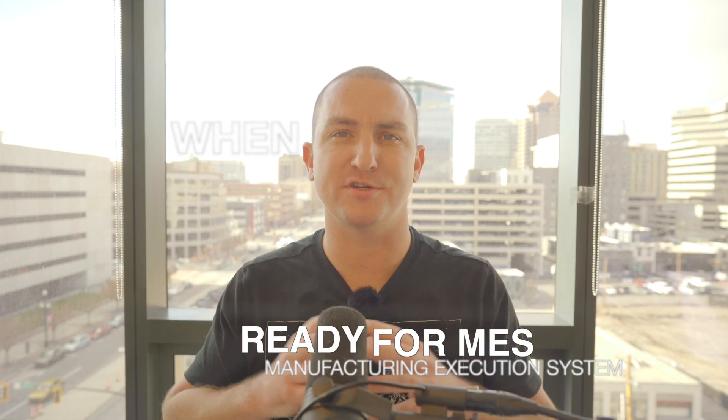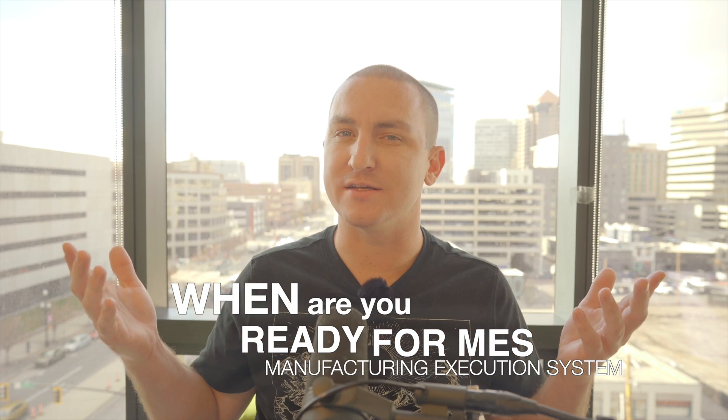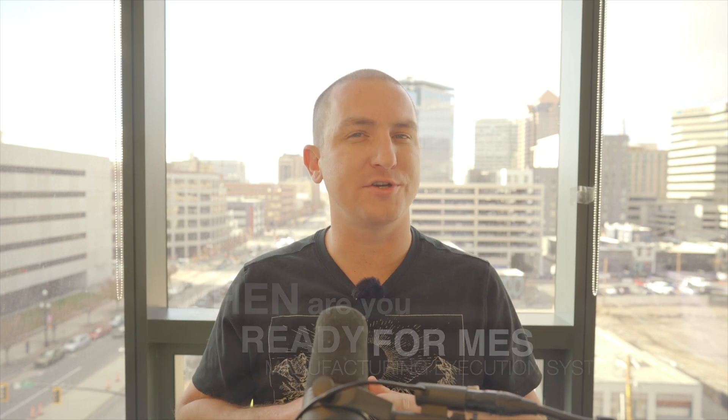Hey everyone, welcome back. Today we're going to be answering a critical question: when are you ready for an MES? If you've been hearing a lot about manufacturing execution systems and wondering if your operations are ready, this video is for you. We'll break down the key signs that your facility is ready for MES, the benefits you can expect, and what you need to prepare before taking the plunge.